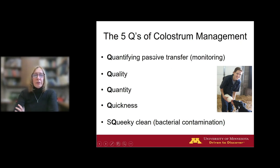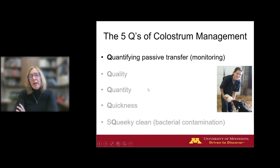We're going to talk about how to monitor passive transfer and colostrum management in your herd. If you're doing well according to your goals and industry goals, fabulous — you can move on and find another bottleneck to work on. But if you're not quite up to your goals, then we want to visit the quality, quantity, quickness, and cleanliness and see if there are opportunities to make improvements. Let's start with monitoring.